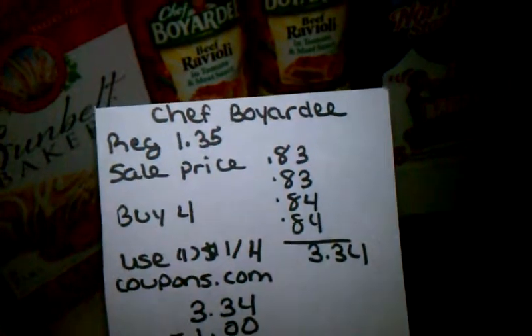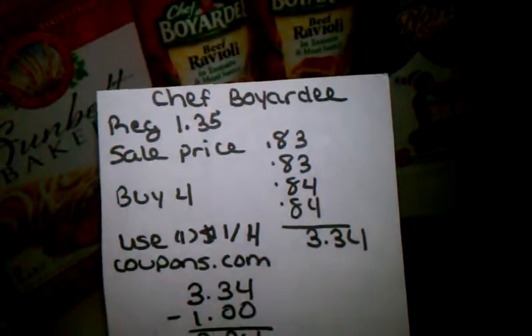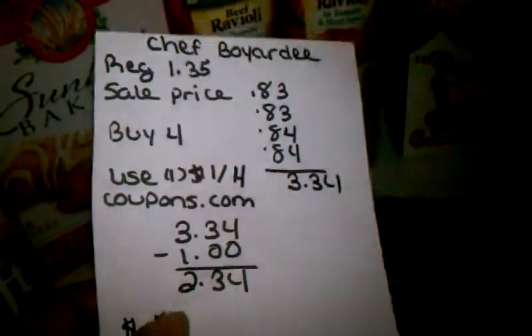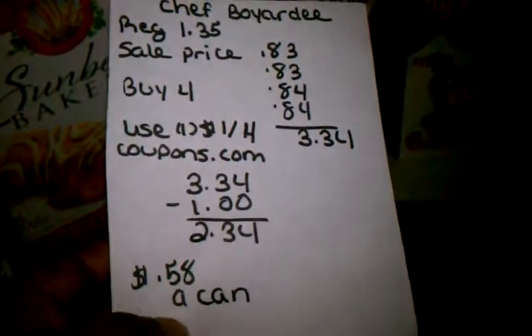The Chef Ravioli was the same deal — on the 12-for-$10 promotion. Two of them rang up for $0.83 and the other two rang up for $0.84, coming to $3.34. With my $1.04 coupon, it came to $2.34, or $0.58 a can.